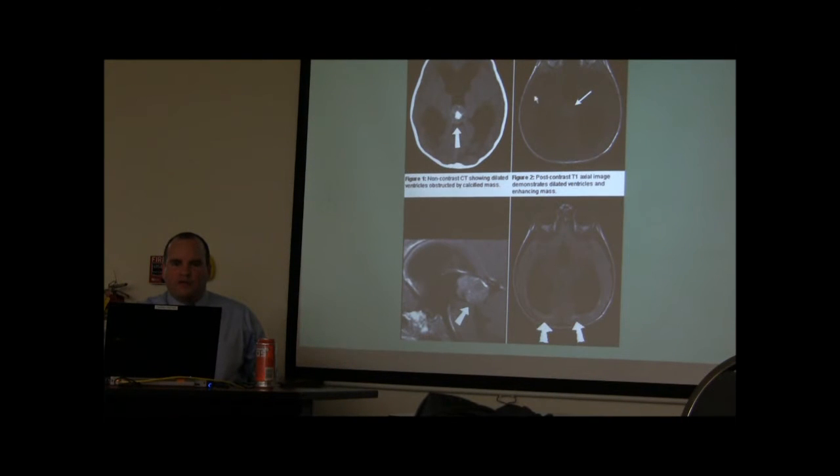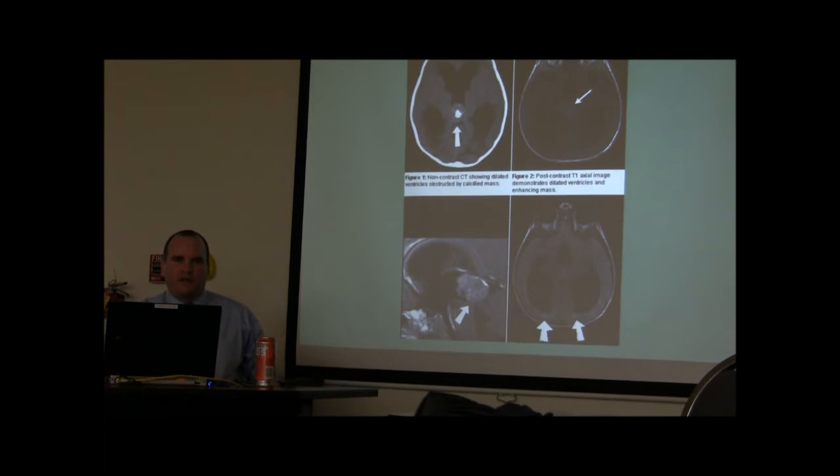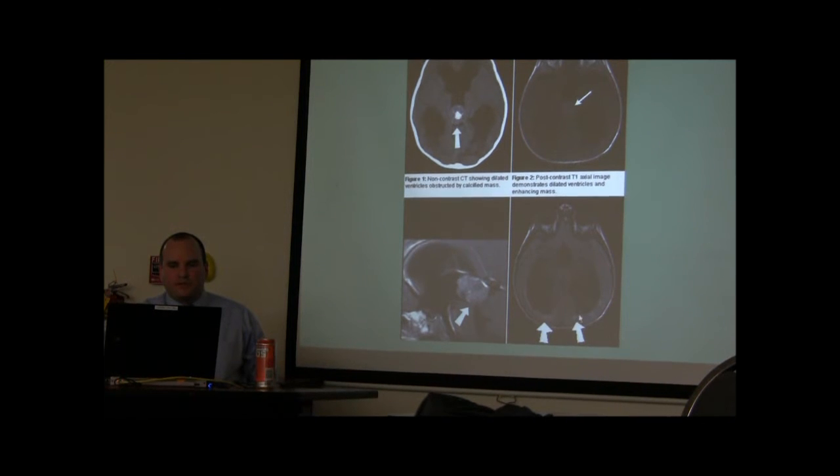Pressure is building up in the brain. Using the box model — blood, brain, and spinal fluid — if spinal fluid is overproduced, there's less blood flow getting to the brain, and the box pushes the brain away. The brain is being compressed. Depending on the duration, you can see edema and injury to the brain on imaging.